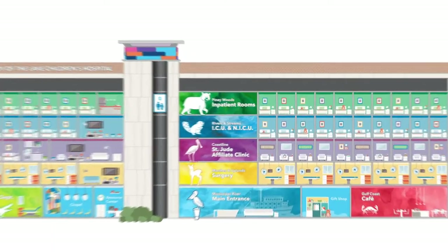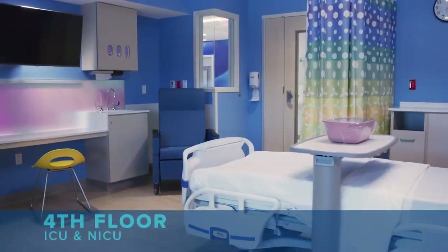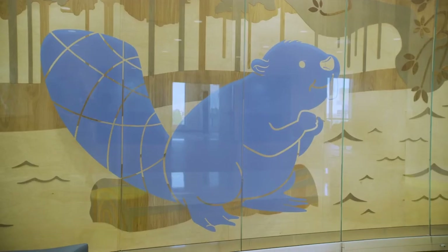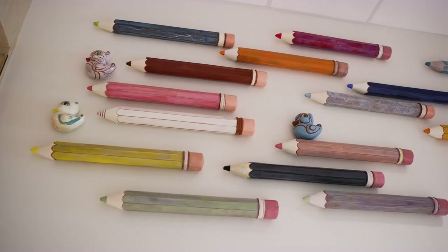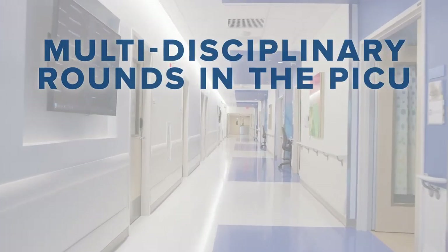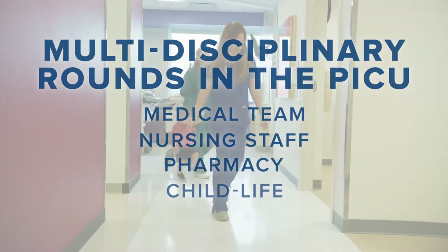Now let's head up to the fourth floor. This floor is blue, which represents the rivers and streams of Louisiana. The animal ambassadors for this floor are the duck and beaver. The fourth floor is home to our pediatric intensive care unit. We have a 20-bed PICU to care for the most critically ill children in the region. Multidisciplinary rounds in the PICU involve the medical team, nursing, pharmacy, and child life.